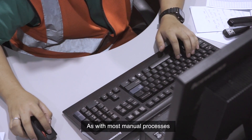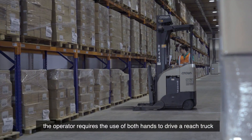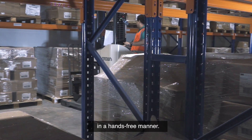As with most manual processes, productivity often takes a hit. Also, while picking goods, the operator requires the use of both hands to drive the truck and pick items. It would be more convenient for the operator if the pick list could be read out to him in a hands-free manner.